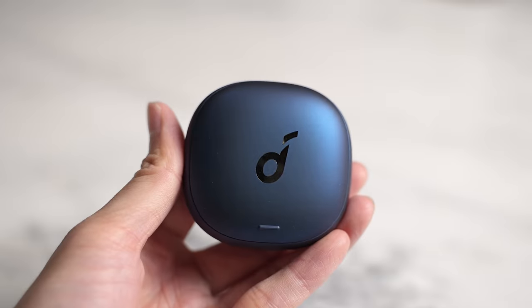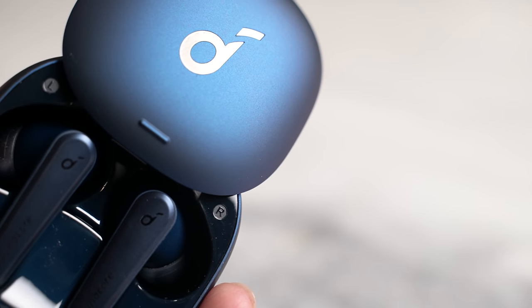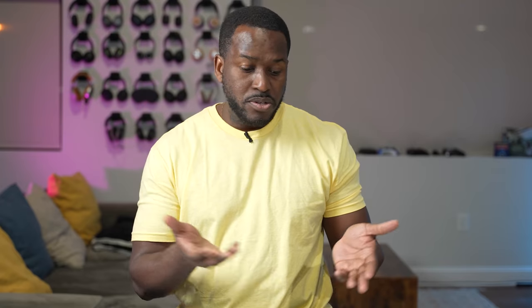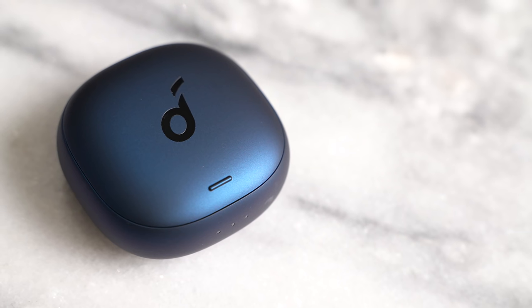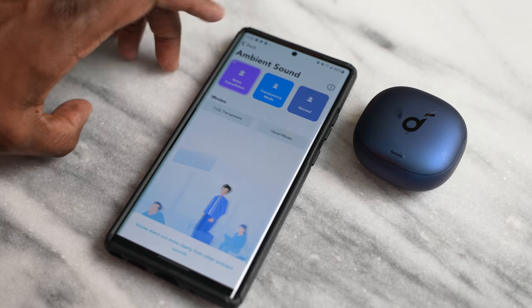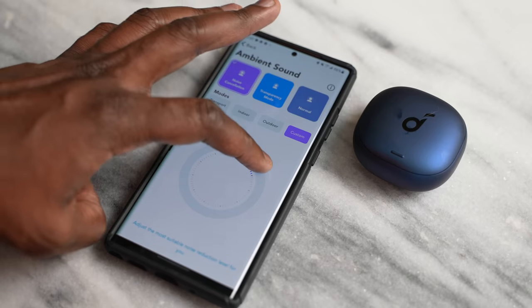The other option is the Soundcore Liberty Air 2 Pro at about $129, available in four colors — I've got the blue one here. They have that long stem fit and promise ANC at that price. In terms of ANC functionality, I'd say it's about 80% effective — it doesn't block out as much as the Buds Pro or AirPods Pro. Transparency mode is also a bit weak with vocals. You can customize the ANC to improve things, getting to maybe 85%. The audio is good but some of the highs are a bit tinny and mids come out a bit ruffled, while the lows are really solid. They do have the ability to tune your hearing for the headphones, which helps — but it's still a decent option at $129.